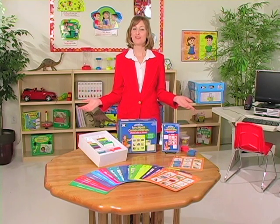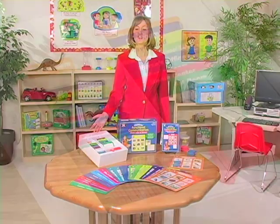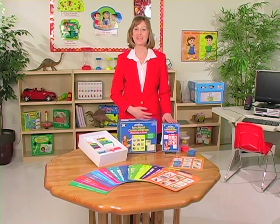All in all, Weber Functional Communication Photo Lotto at School includes 48 double-sided communication boards, 432 color-coded question cards, 40 foam lotto token squares, and an instruction book with game ideas.